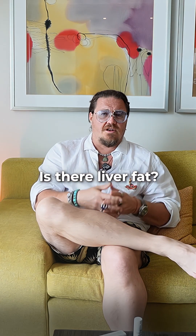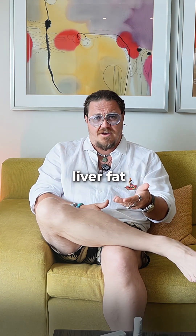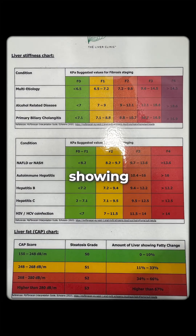Is there fibrosis? Is there liver fat? How much liver fat do you have, and what percentage of your liver is showing fatty change?